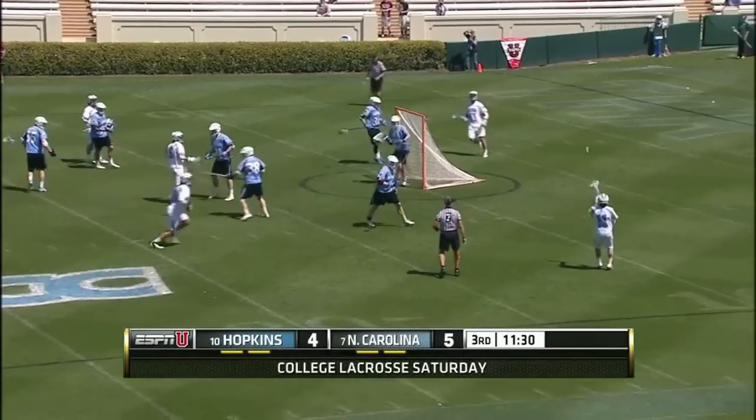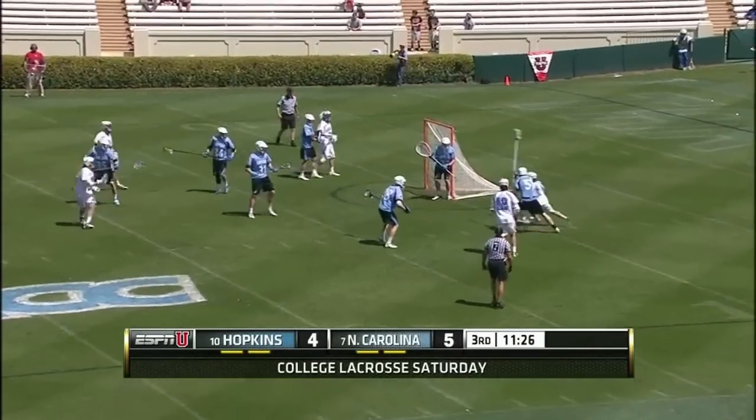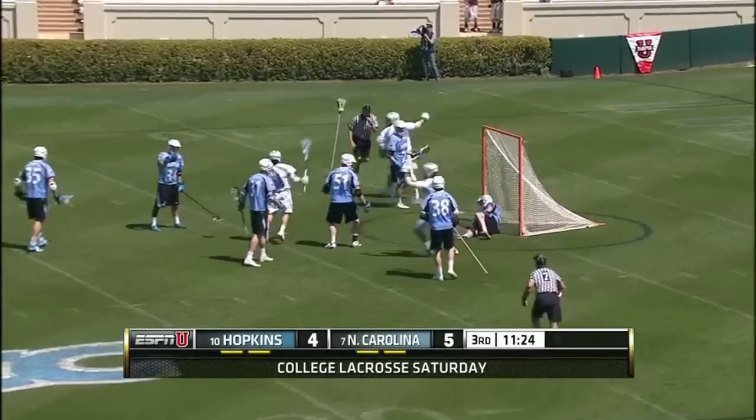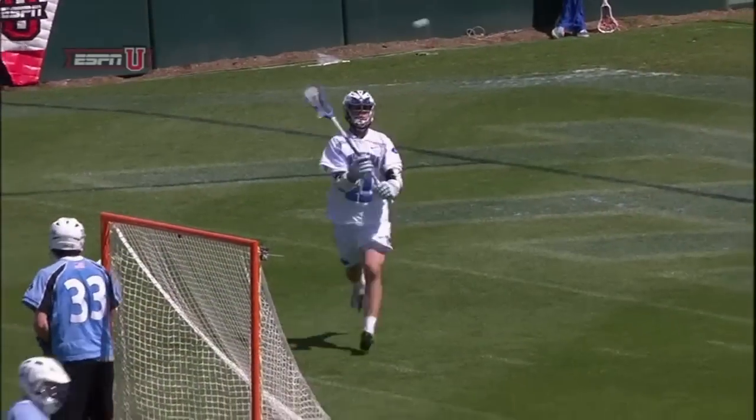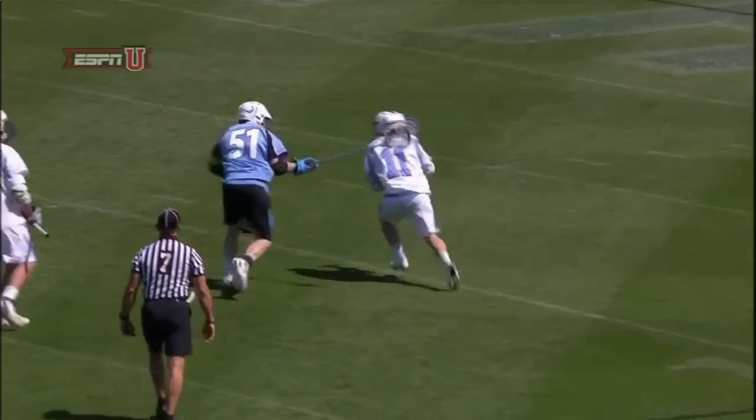Pat Foster will work it back in. Carolina taking advantage of the man-up situation — just a second ago we saw Joey Sankey draw a flag right here.